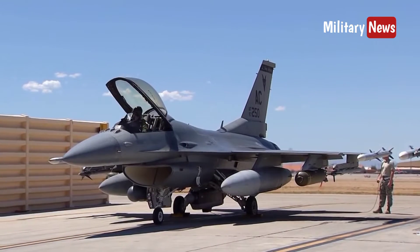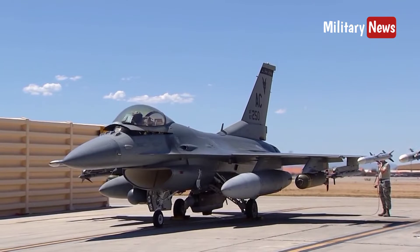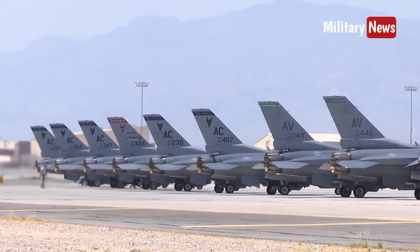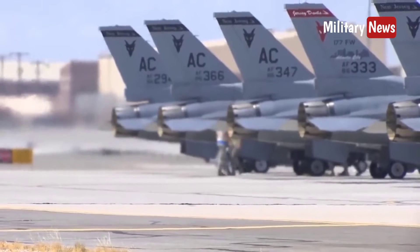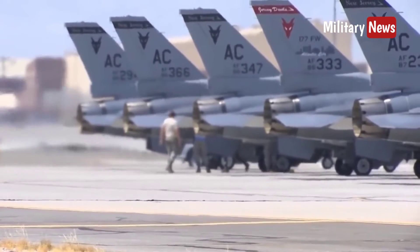This aircraft is very popular in the eyes of the international community and has been used by 25 air forces around the world. The F-16 is the largest and most significant Western bloc fighter aircraft project, with around 4,000 F-16s being produced since 1976.